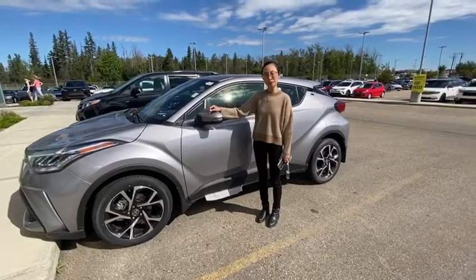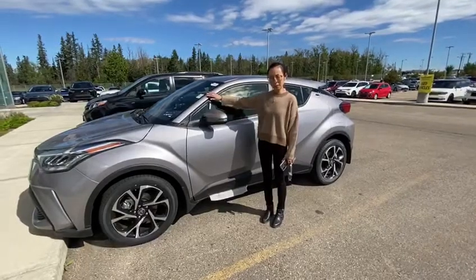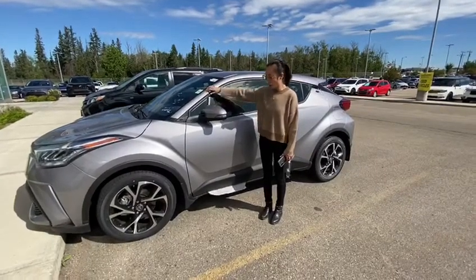Hi guys, it's Jing from Gateway to Yuta. How are you guys doing today? I want to show you guys the 2020 CH-R. It's such a beautiful, cute car.